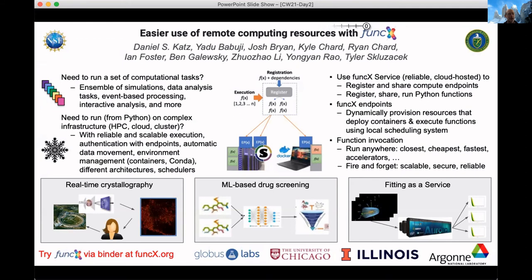On the bottom of the slide there are three examples of how this is being used: real-time crystallography from Argonne, where data coming off a sensor triggers jobs to run on an HPC system and you get results back; ML-based work; and fitting, where you have some data and you want to try a bunch of different ways to run it.